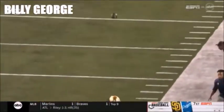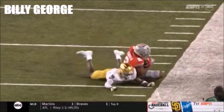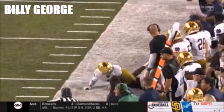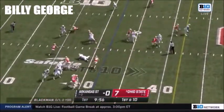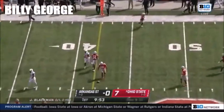Look how Stroud waits until that last possible second. Nice job there by Bucca working back to the football and then getting a foot down to get that first down. Remember that drive started after a 66-yard punt by Arkansas State. Now a sidearm throw, and maybe a smidge behind the receiver.